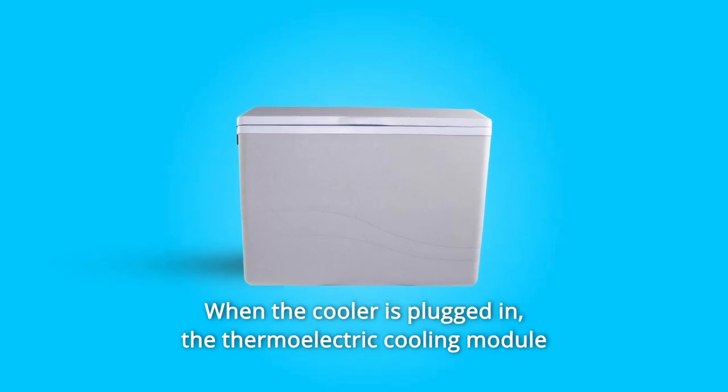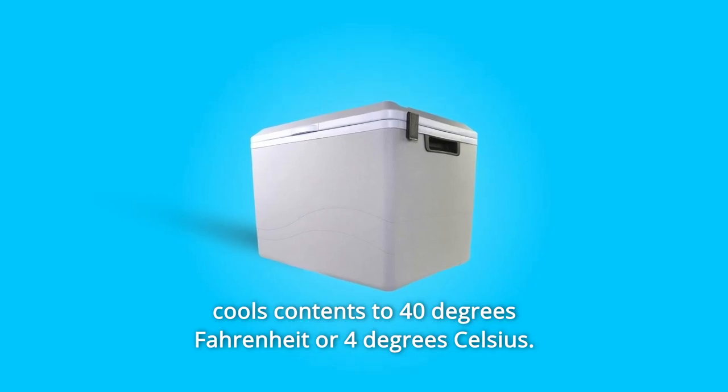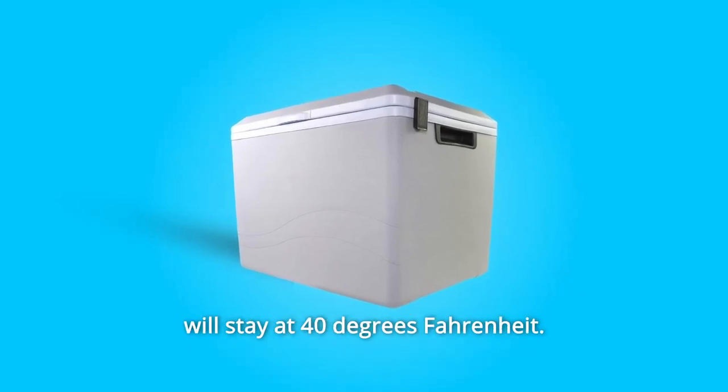When the cooler is plugged in, the thermoelectric cooling module cools contents to 40 degrees Fahrenheit, or 4 degrees Celsius, at an ambient temperature of 80 degrees Fahrenheit. Your food and drinks will stay at 40 degrees Fahrenheit.